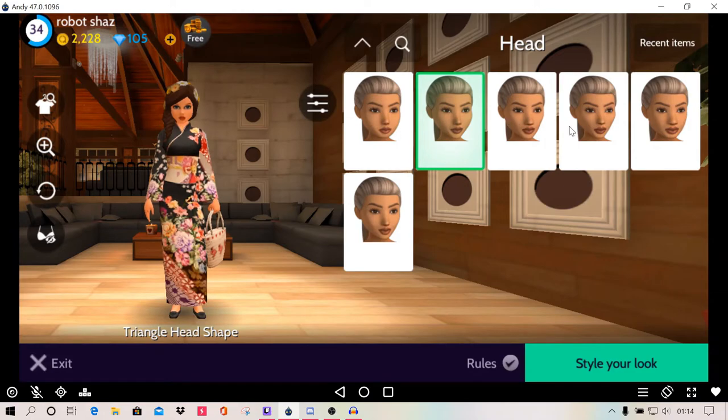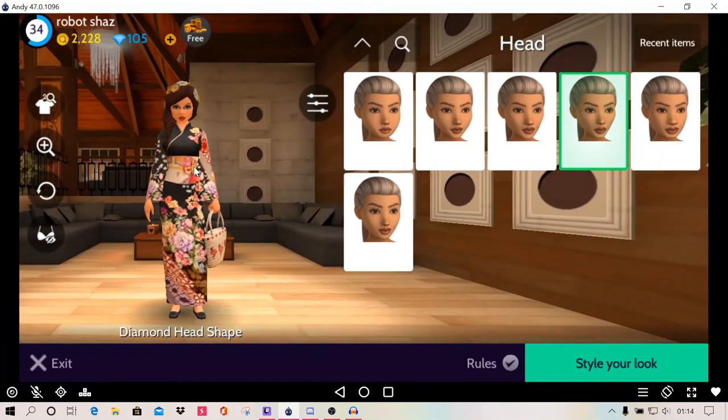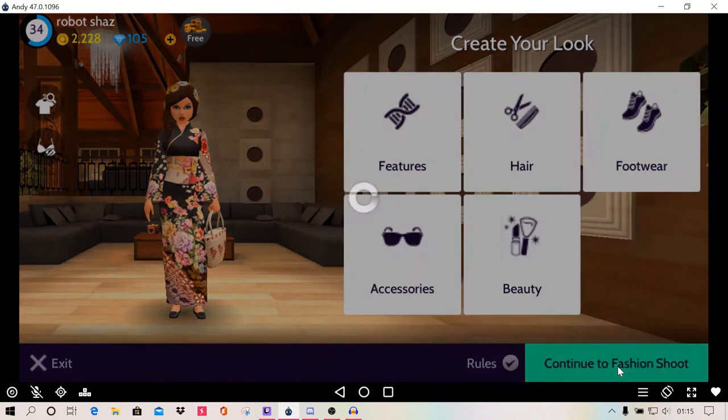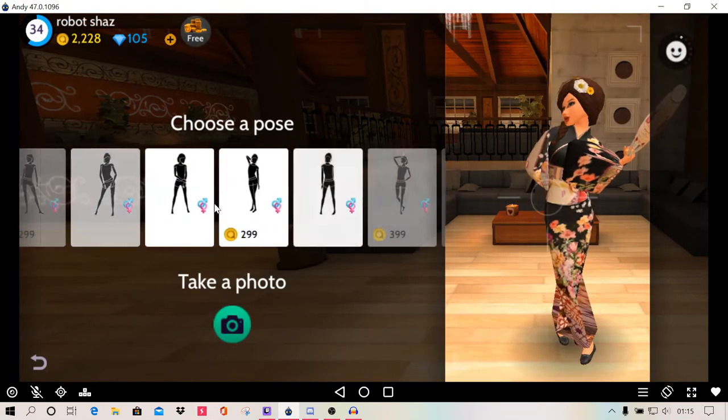Triangle head. Heart head shape. Diamond — I don't know about that one. I think I'm going to go with triangle to be honest, I'm just going to stay with that. And I think that's all I can really do to be honest. So I'm going to click to continue to fashion shoot, and then I've got to pick a pose.